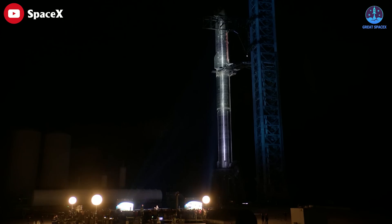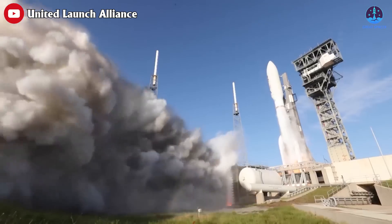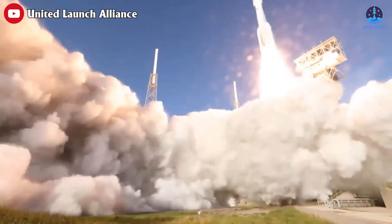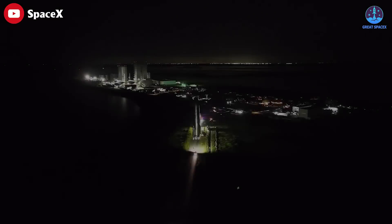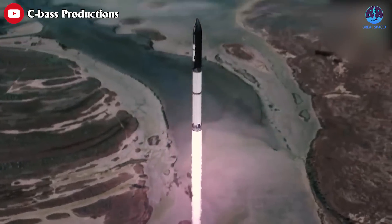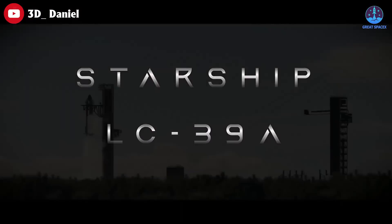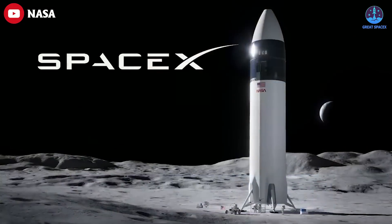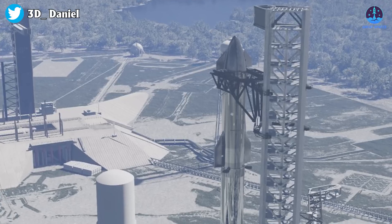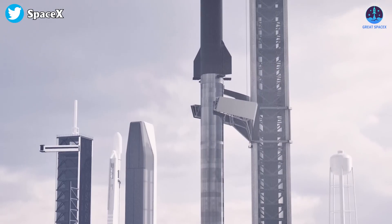Elon Musk has big plans for the Starship. He wants it to be the primary means of transporting cargo and humans to any destination on Earth and beyond into space. That's why we may expect to see launch sites and launch pads all around the world. But the most important thing first is the second launch attempt. If the Starship takes off successfully, the backup site in Florida will almost certainly be built faster to accommodate hundreds of future missions. NASA is also concerned about SpaceX's ability to meet the deadline for their own lunar mission, and building an additional launch pad in Florida is one of the factors that can help accelerate the moon mission.